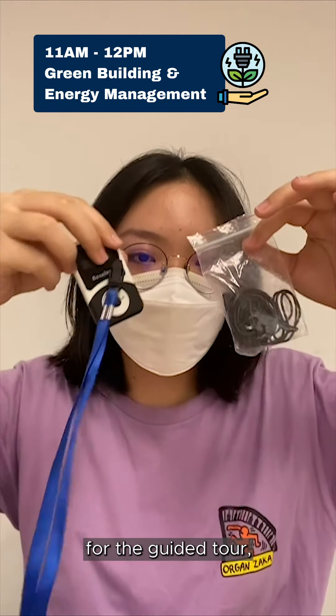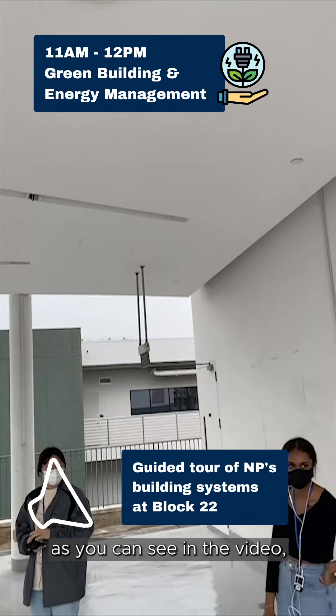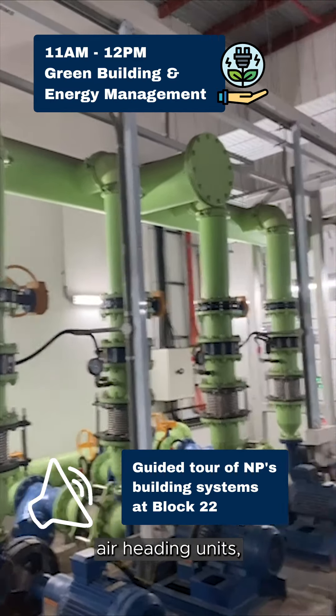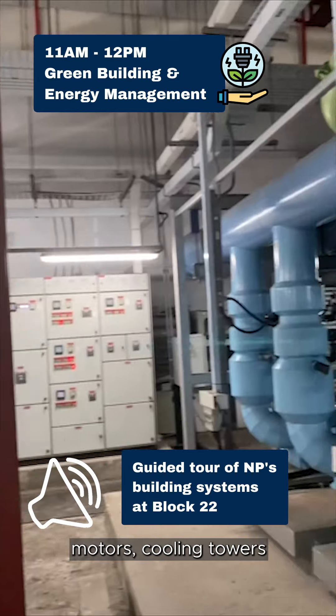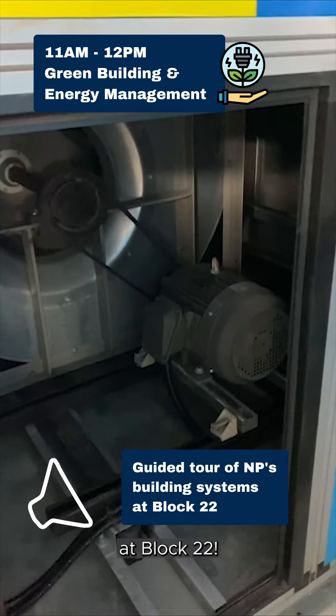For the guided tour, we will have to wear a wireless headset which is connected to my lecturer. As you can see in the video, we took a glance at the different supply air grills, air handling units, motors, cooling towers and more. All of these are used for the air conditioning at Block 22.